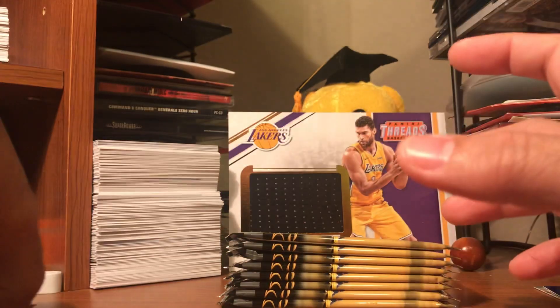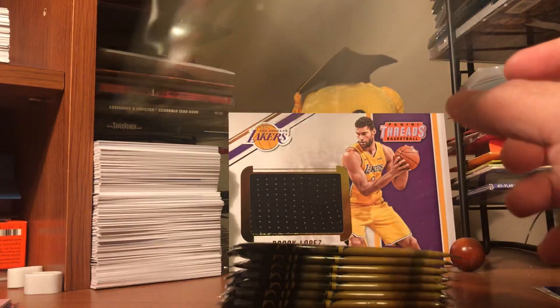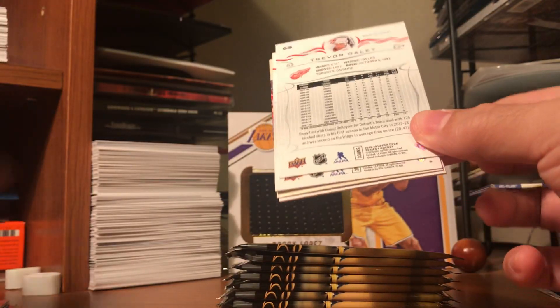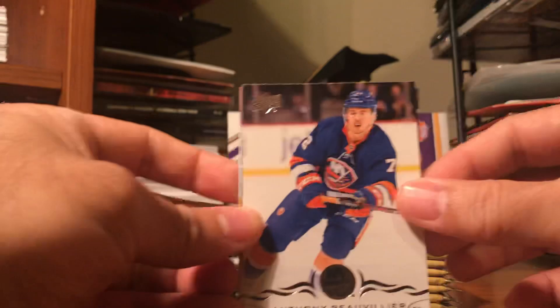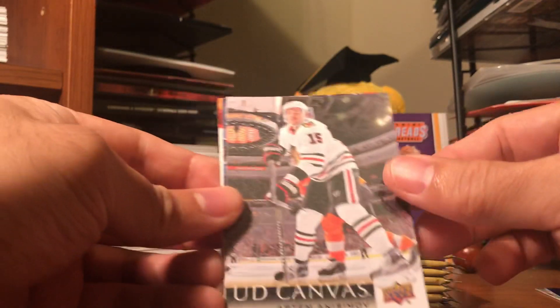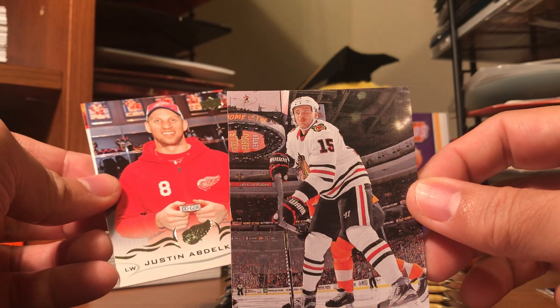Upper Deck makes nice action shot cards. As you can see right here, they're very clean. Again, this was good to be opening a lot of packs. Stuck with hockey for now. These are just base cards, and you got a canvas of Artem Anisimov.